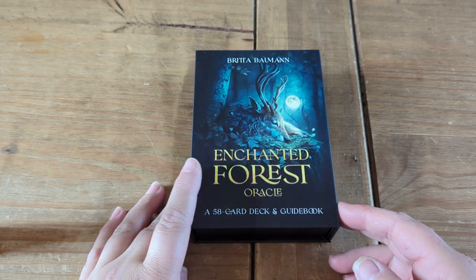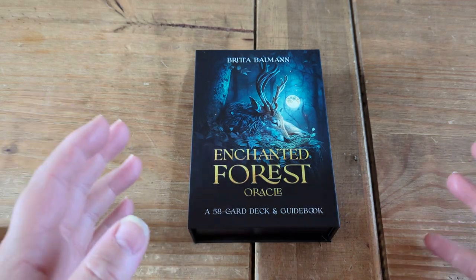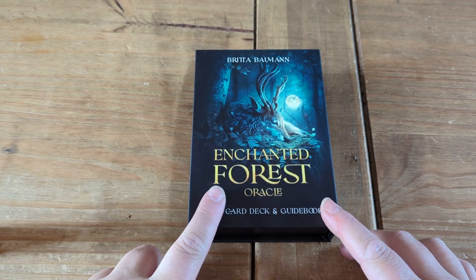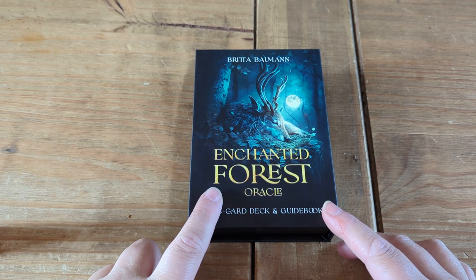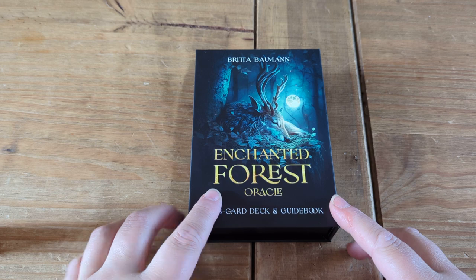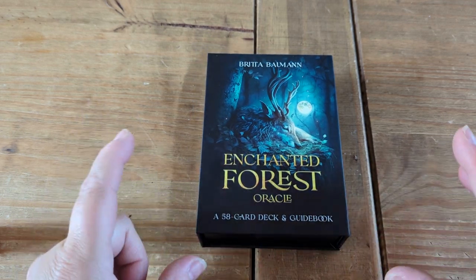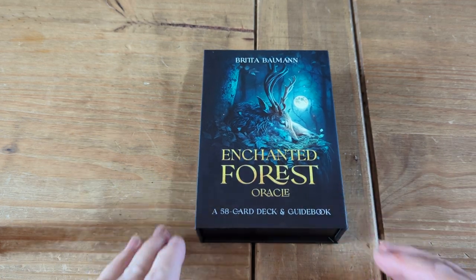Hey guys, I've just got this one in and I wanted to give you a quick flick through of it. It's out of order but it doesn't matter - it's not got numbers on it. It's by Britta Boomin or Bauman - I'm not sure how you pronounce that. You can find her on Etsy; she's got plenty of decks and they are all stunning. I've already got my eye on a couple of the other ones she's got.